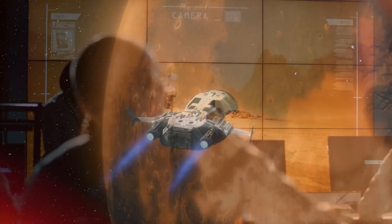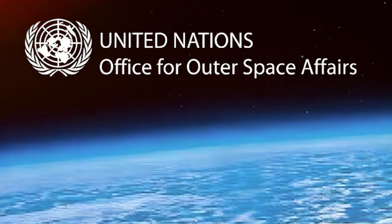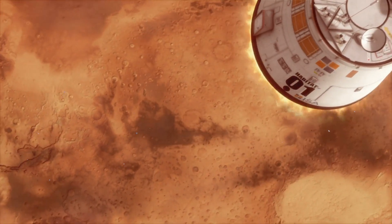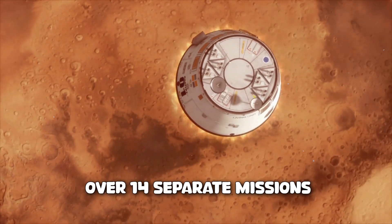For over 50 years, humans have been exploring the surface of Mars. According to the United Nations Office for Outer Space Affairs, nations have sent 18 human-made objects to Mars over 14 separate missions.